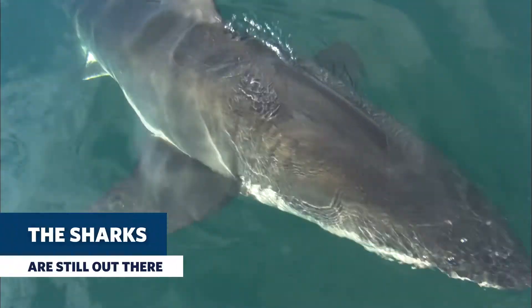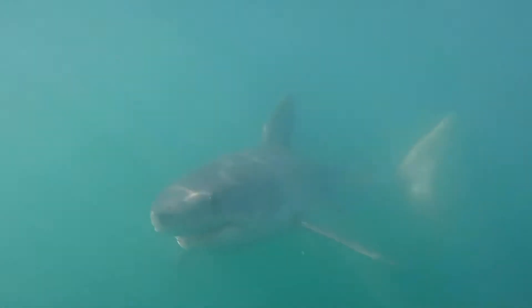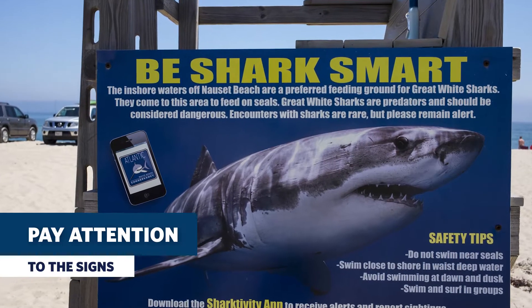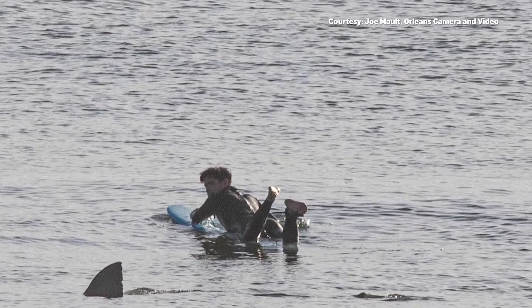We really want to stress to people that this time of year, the end of September into October, we still have sharks off our coastline. We are expecting some beautiful weather in the coming week, so a lot of people are going to be going to the beaches. It's really important that people read the signs at the beaches and stay alert, because the shark activity is still high this time of year.